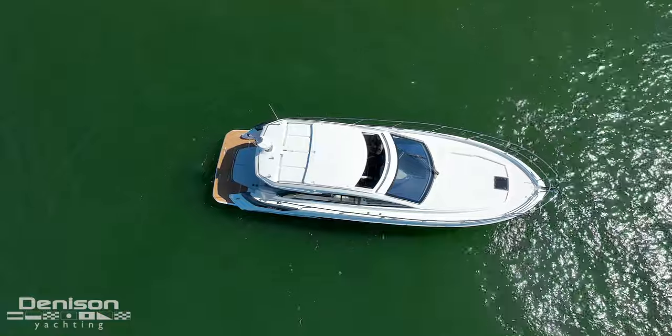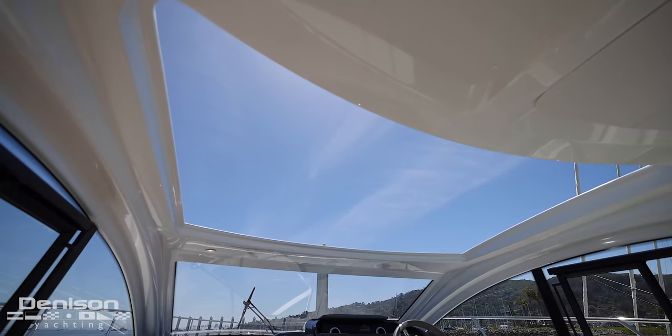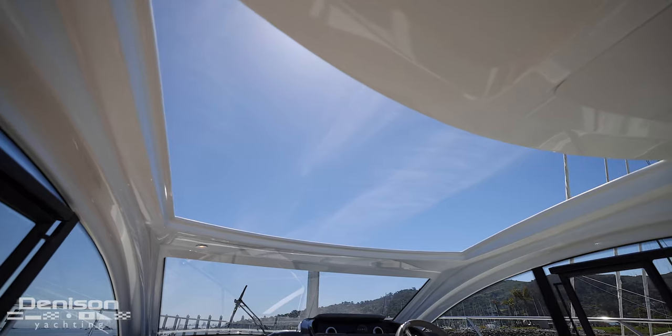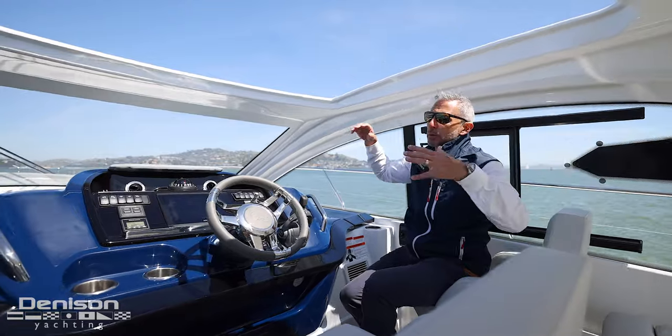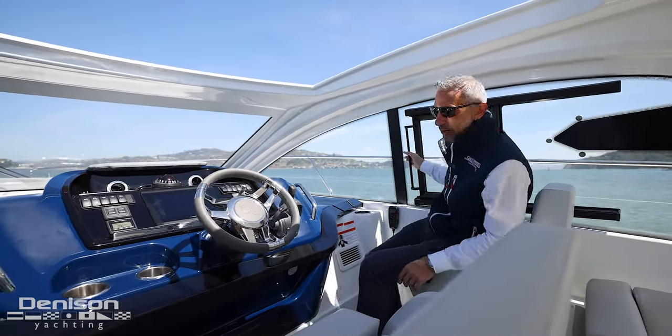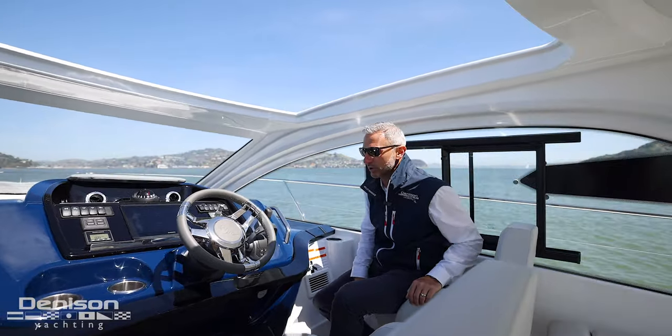Another thing you notice is this massive sunroof. I don't know the exact square footage, but it's got to be in the neighborhood of 70 square feet. It really transforms the boat in about 20 seconds. You can open this thing up and bring in a ton of ventilation through the side windows as well, which is a nice new standard feature on the all-new GT41.